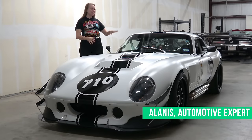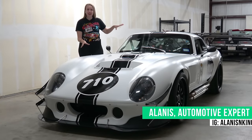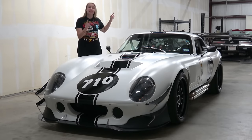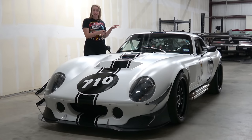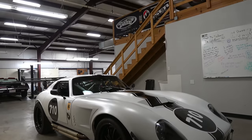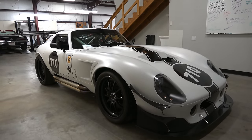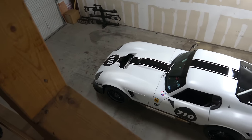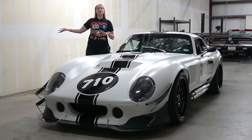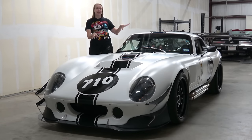Hello, my name is Alanis King, and this right here is a 2021 Factory 5 Type 65 Coupe R. It has a 5.2-liter Ford Racing V8, a 6-speed manual Tremec T56 transmission, and about 600 horsepower. This car is meant to replicate the Shelby Daytona Coupe that won the GT Class of the World Manufacturer's Championship in 1965, but with modern technology. It was professionally built by Fulbright Motorsports, and it's a testament to how customizable and captivating kit cars can be.